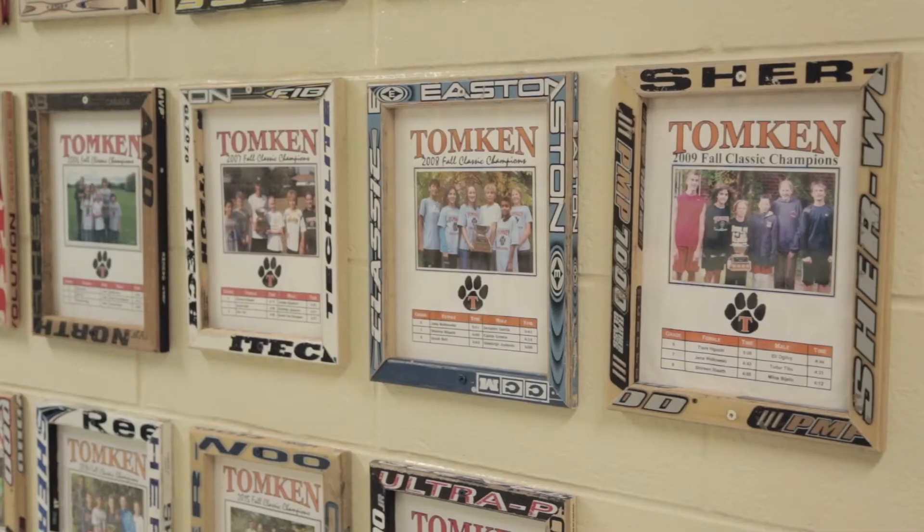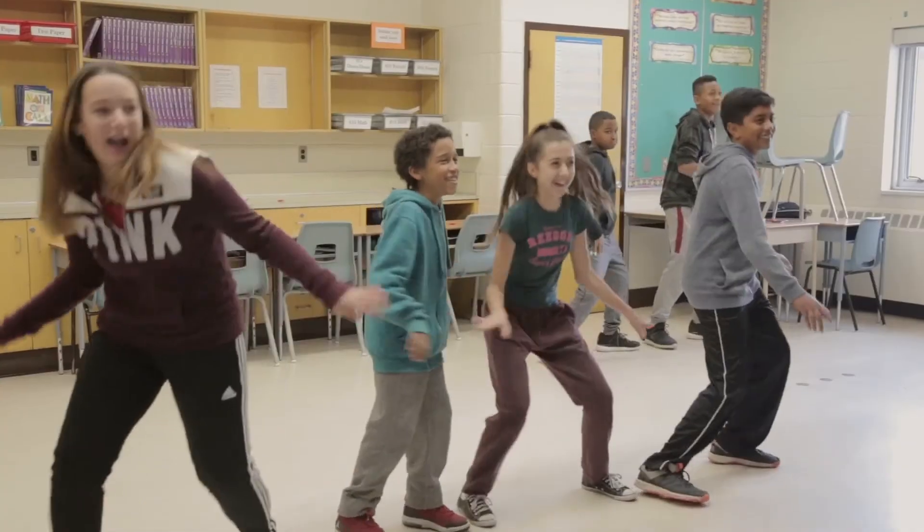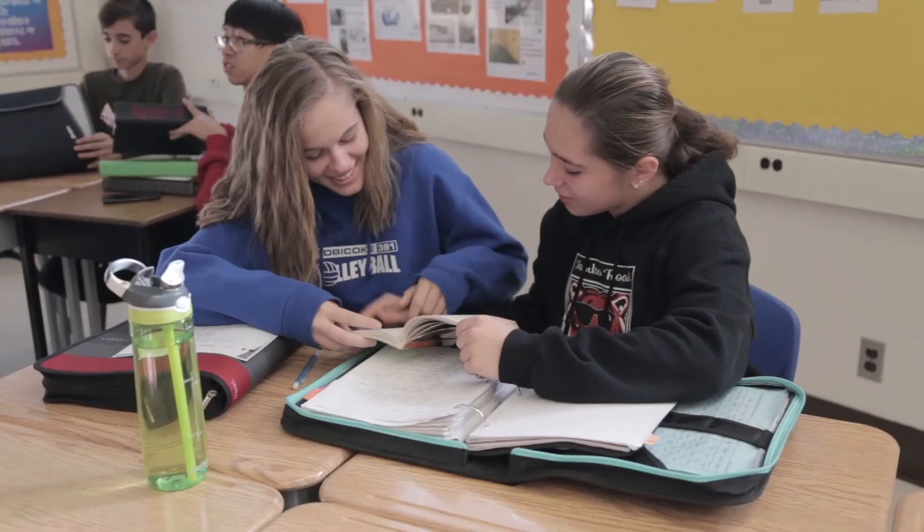There's a wide variety of clubs and something for everyone at Tonkin. We have an exciting sports program. There are also arts-focused activities such as choir, dance, and drama. Every student is guaranteed to find something that will enhance their learning experience.